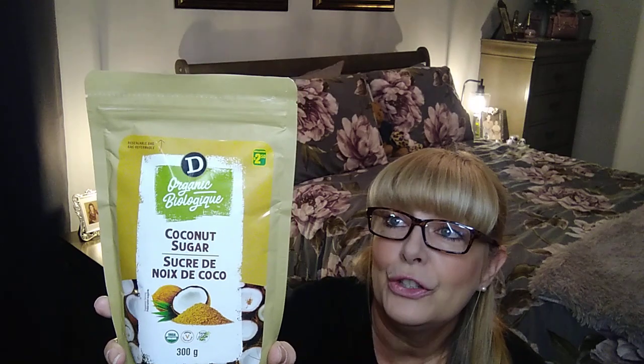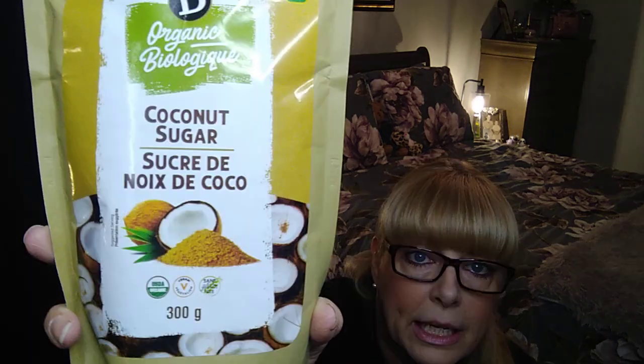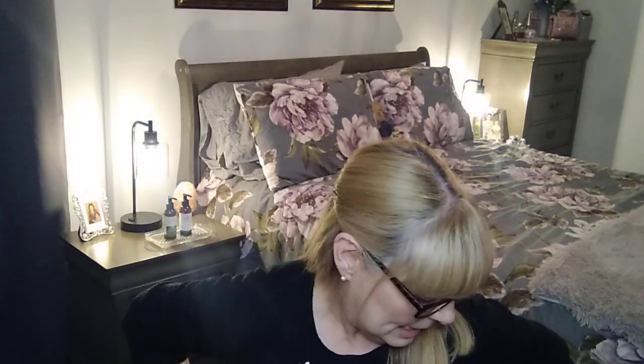I grabbed another package of coconut sugar — we've really been enjoying baking with this. It's $2.50 for 300 grams, organic, and it's like a brown sugar. When a recipe calls for brown sugar we've been using this one and we really like it.